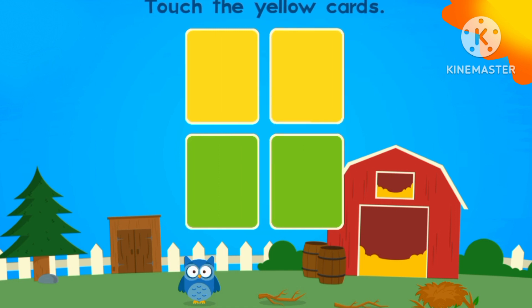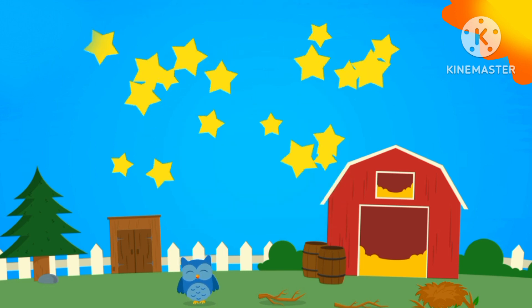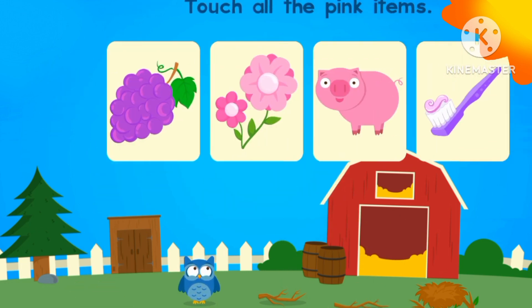Let's touch the yellow cards. One, two. Two yellow cards. Now let's touch the green cards. One, two. Two green cards.